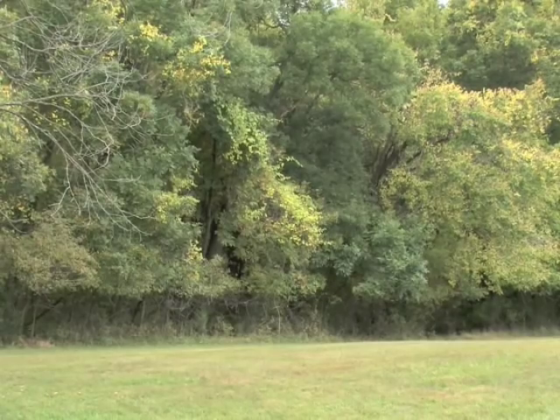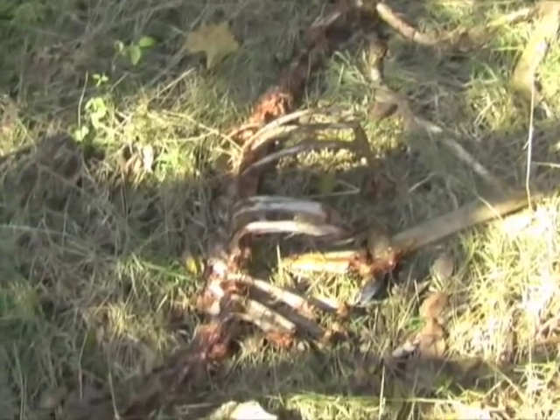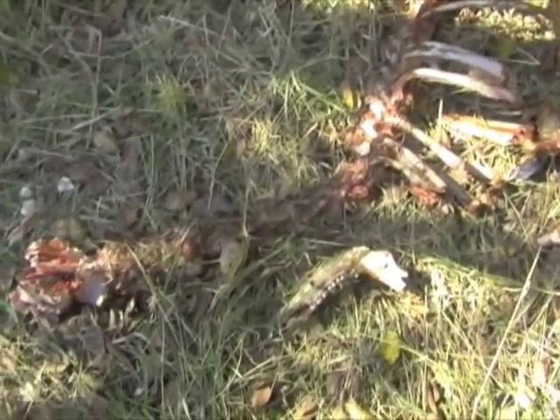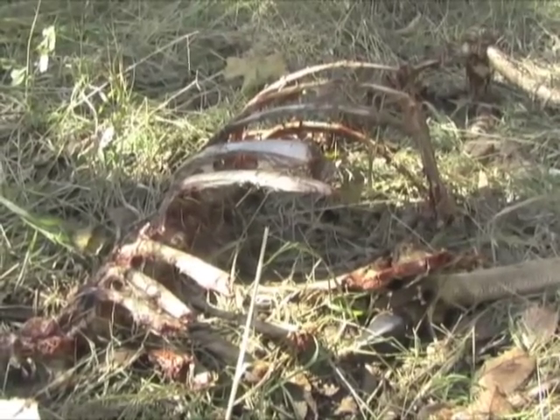When deer are overcrowded, nature is out of balance. It's something you can see. Normally, disease is the final equalizer, but that often causes them to balance the other way.